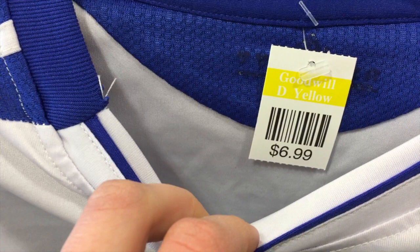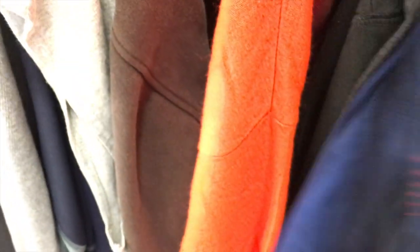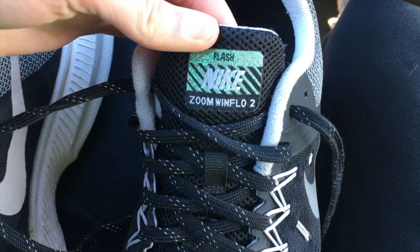Next we got this Chelsea FC England away jersey, only $6.99, figured it would go for $20-$25 as well. Then we found some Champion black sweatpants — they weren't like the greatest quality, but they were pretty cheap, figured I could sell them for maybe $10-$15. Oh yeah, and I also picked up these Nike Zoom Windflow 2's, only $9, should be able to sell those for at least $20, hopefully more like $25-$30.